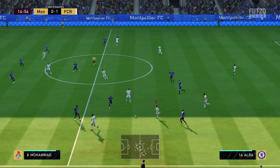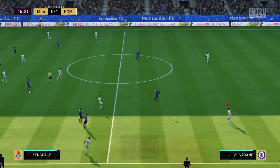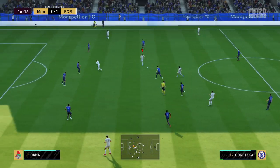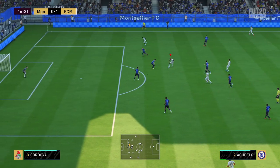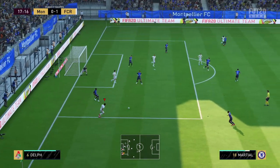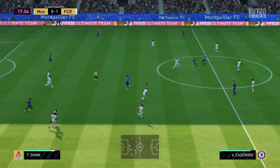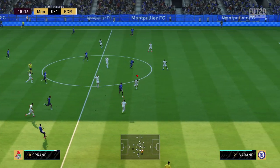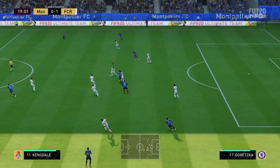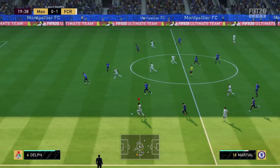Varane avec le ballon maintenant. Casemiro, Raphaël Varane. Elle va chercher à donner un petit peu de largeur avec Jordi Alba maintenant sur le côté. Et encore Isco, Isco. Anthony Martial, Fabian Delph, Scott Dan. Est-ce qu'il y a quelqu'un pour l'aider ? On est rendu à l'adversaire. Martial qui a du champ.